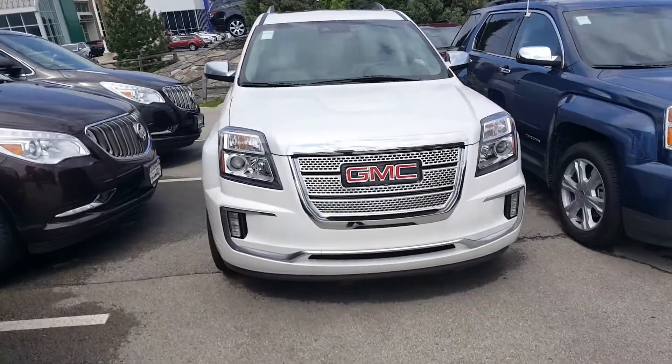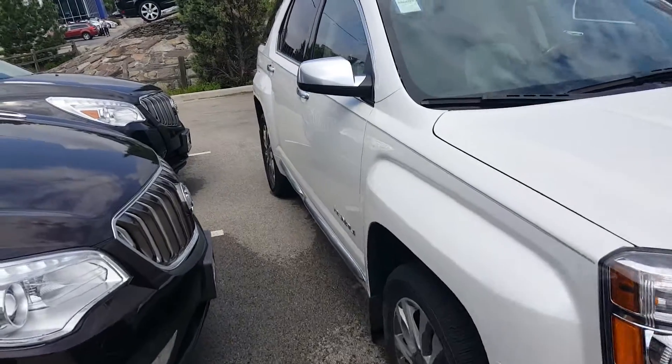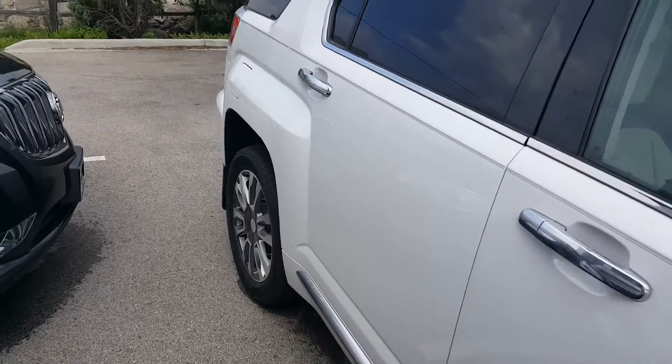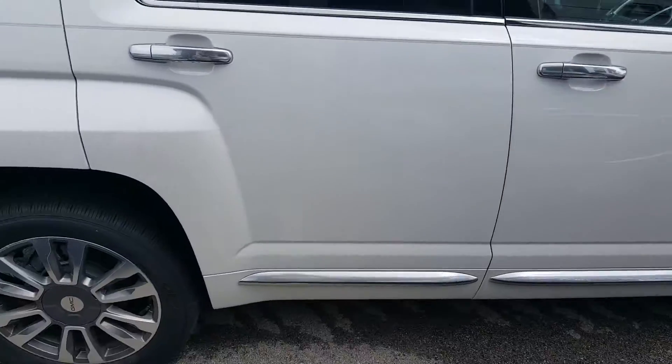Hi, Greg Prince here at Boucher Buick GMC in Waukesha, Wisconsin. I just want to show you a sample of our Terrain Denali's that we have currently in stock. This is a 2016 Denali in a white frost tricot with some nice gray pinstriping on there.